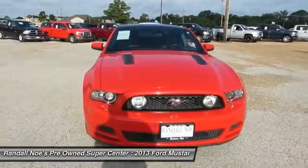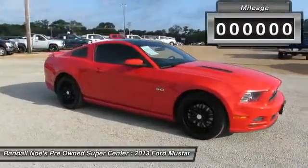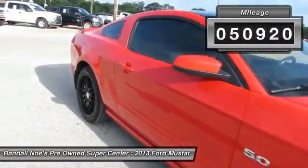The 2013 Mustang. The Mustang is race worthy and ready for the track. This vehicle has less than 55,000 miles. Here are some of this vehicle's great options.